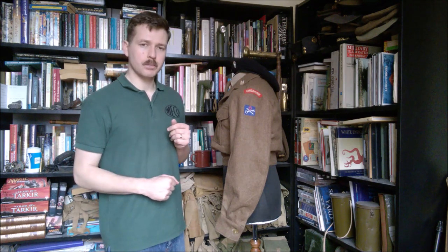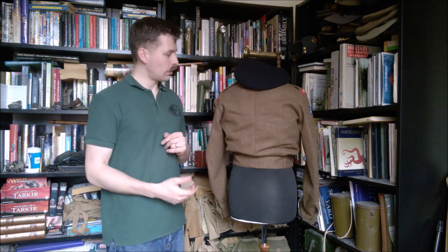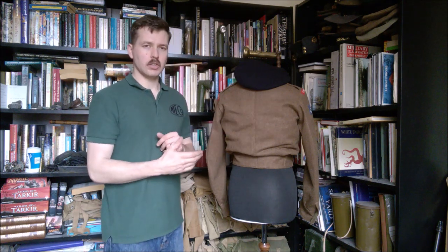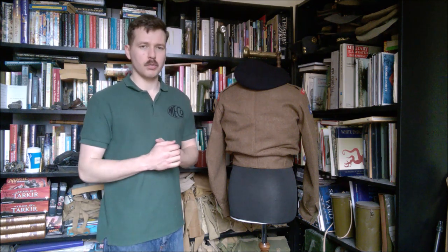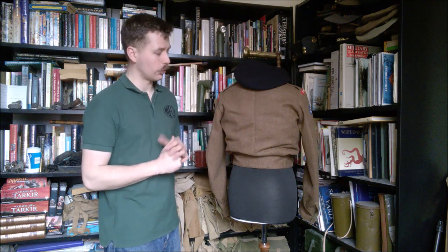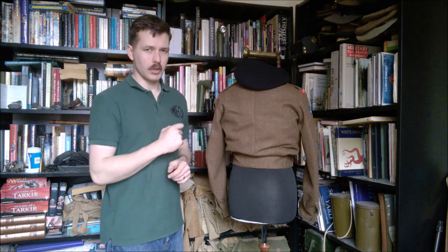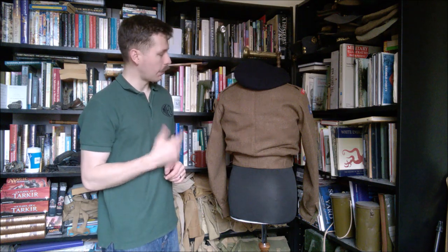Moving to the back, you can see the single seam running down the rear. Slightly earlier to this period, it was not uncommon to see a single crease pressed across the shoulders — sometimes two. Photographs from the 1960s show that this seems to have died out, at least in some units, and photographs of the Cheshires at this time period show they don't have the creases across the back of the blouse, so I've omitted that here. It was just a stylistic element of the uniform, certainly in the 1950s, particularly during the National Service era.